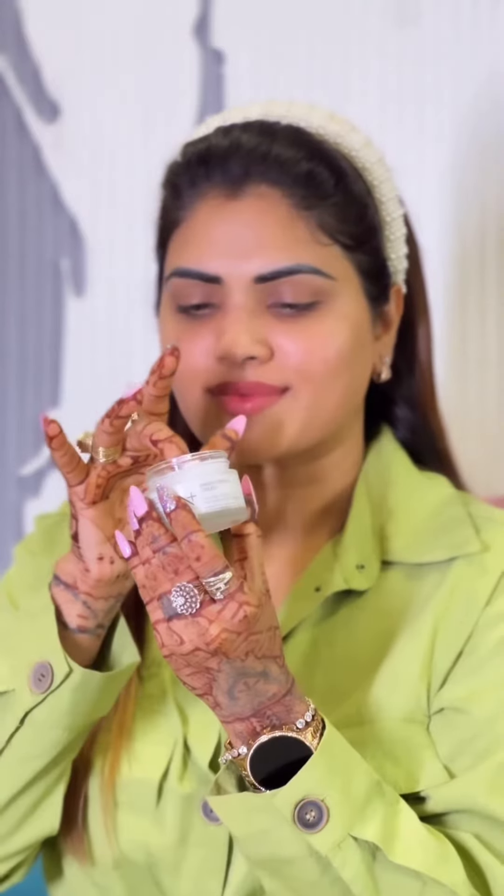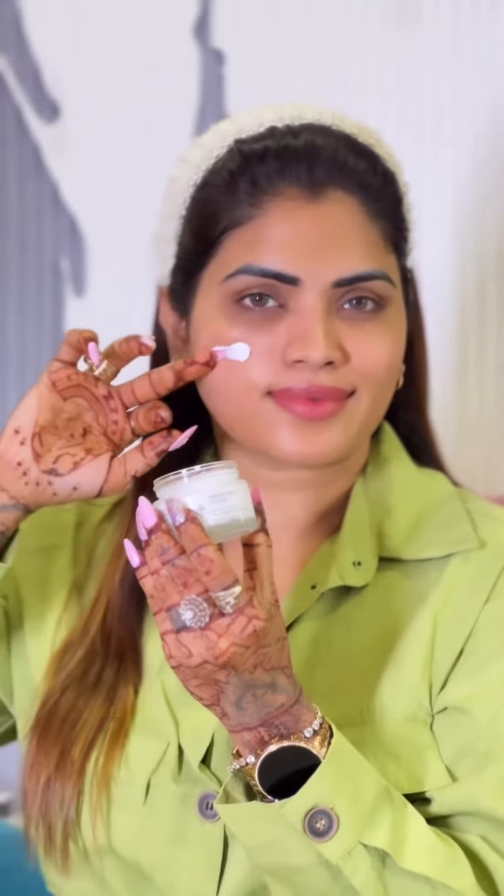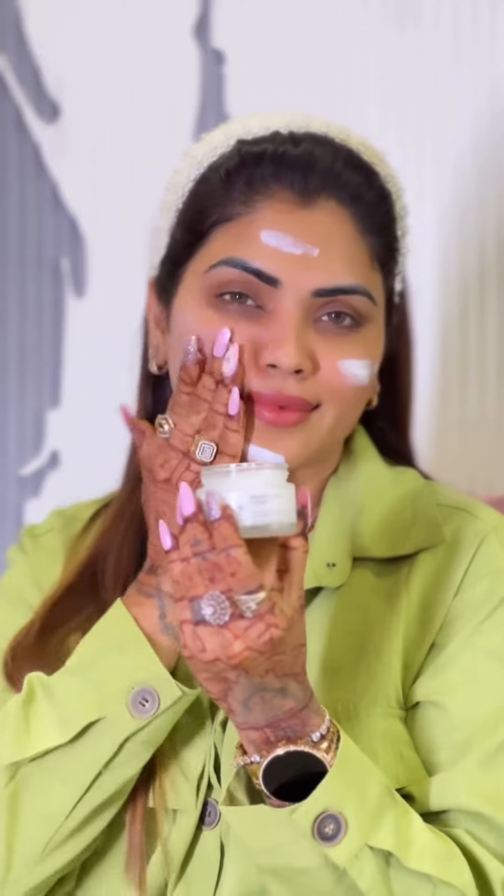Brightening cream with rice protein and cinnamon extract. You can see my skin is bright because I am using rice protein. Rice protein always works for brightening and is the best product for dry skin.